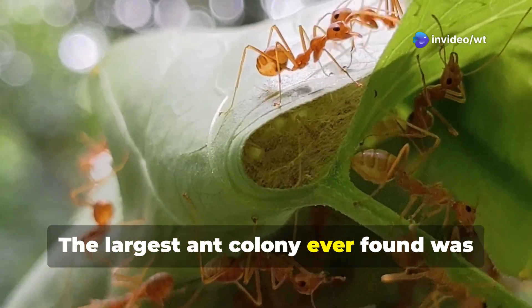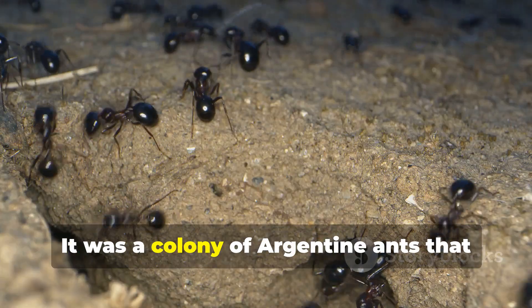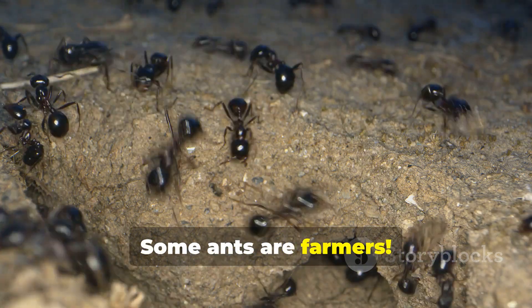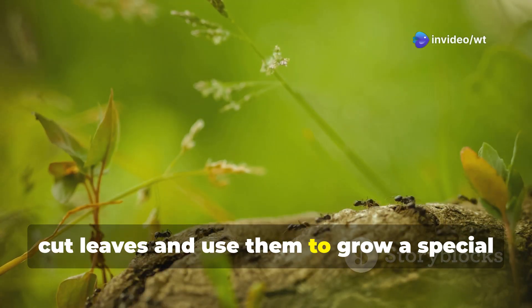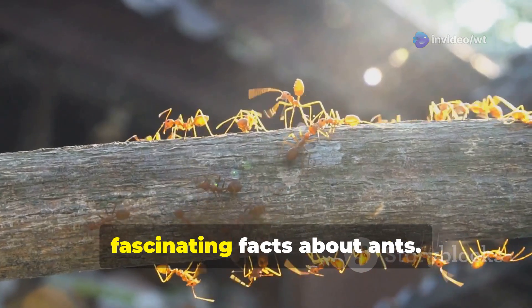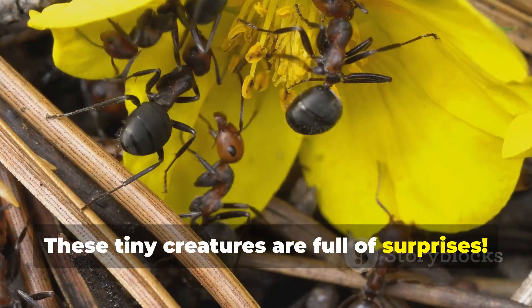The largest ant colony ever found was over 3,700 miles wide — a colony of Argentine ants that stretched across Europe. Some ants are farmers: leafcutter ants, for example, cut leaves and use them to grow a special type of fungus, which they eat. These are just a few of the many fascinating facts about ants. These tiny creatures are full of surprises.